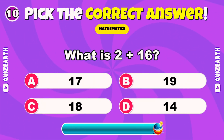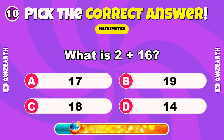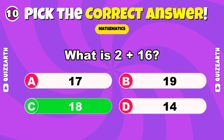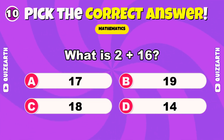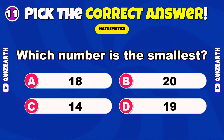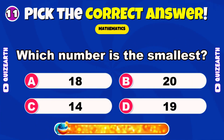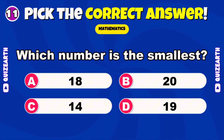What is 2 plus 16? Marvelous — 18. Which number is the smallest? 19, 17, 14, or 18? Terrific — 14.